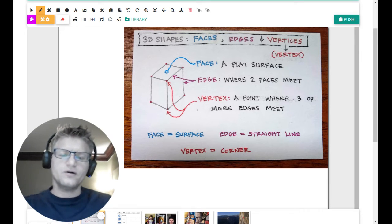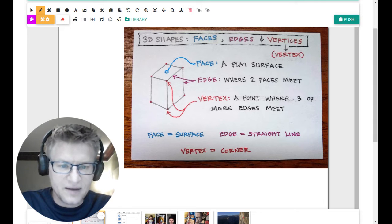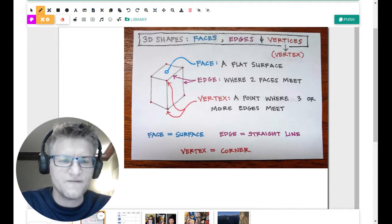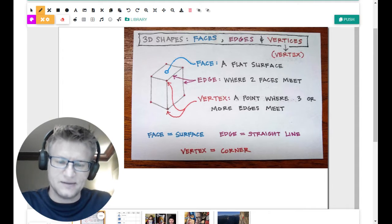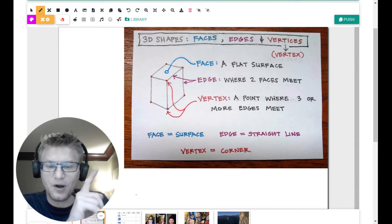A vertex is a point where three or more edges meet. I put little dots here — it's a point, right? So a vertex is a point, and in order to have a point on a 3D figure you have to have at least three edges coming together, and often with some figures you'll have even more. You don't say 'vertexes' — it's a strange word. You say 'vertices.' Vertices is the plural form of vertex. So a vertex is a corner, an edge is a straight line, and a face is a surface. Feel free to pause this to write it down.